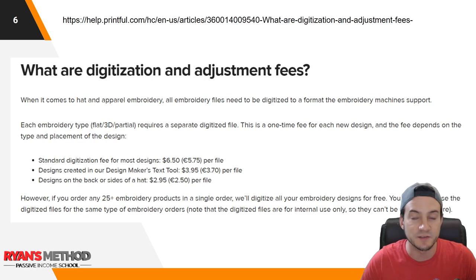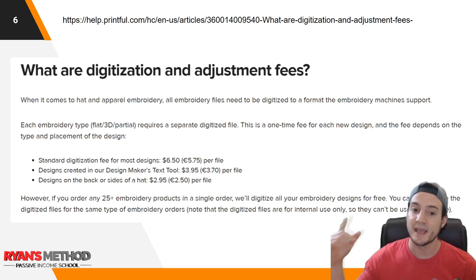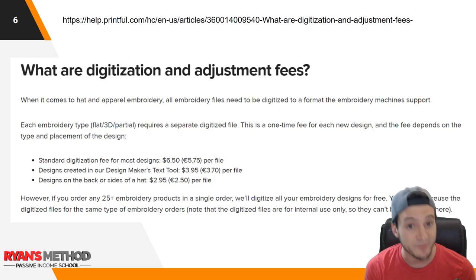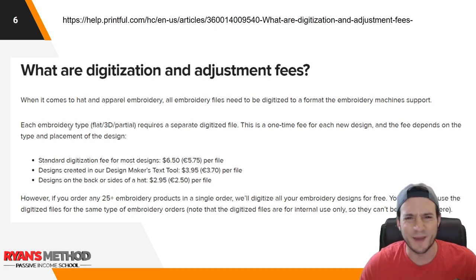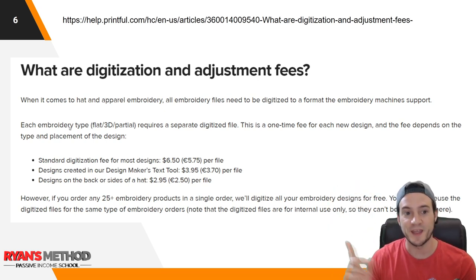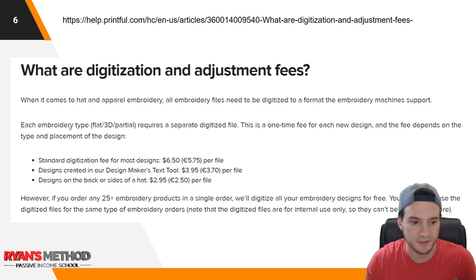If you use Printful's text tool in the design tab — where you don't upload your design and just use their tool to create it — it's $3.95. However, I personally never use it. I just upload my own designs, just personal preference for consistency. I have multiple Printful stores, so if you upload to one store, on all the other stores you can reference the same source file.